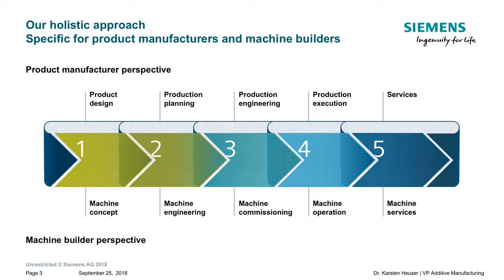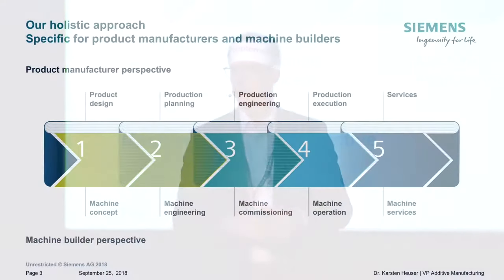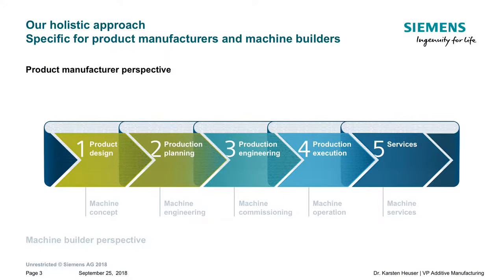On the supplier side, we have a very holistic integrated end-to-end approach working with machine builders on one hand, and machine user manufacturers like Airbus on the other. This goes from designing a product, to simulating and engineering the production, to executing production, and finally doing service to improve your production flow. We often underestimate the importance of collaborations to really join forces.